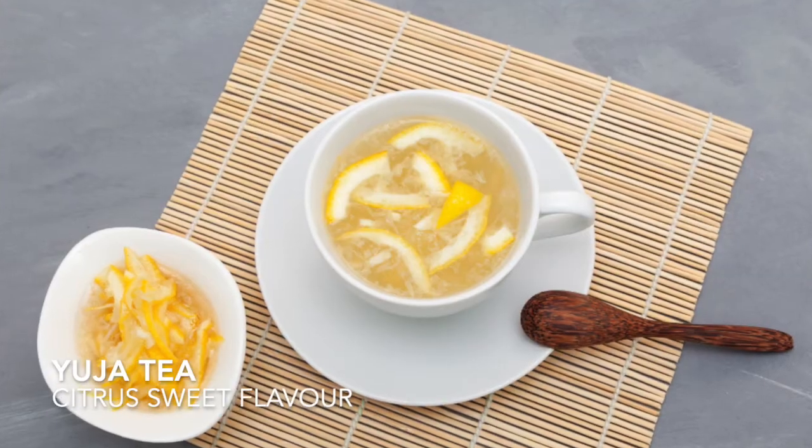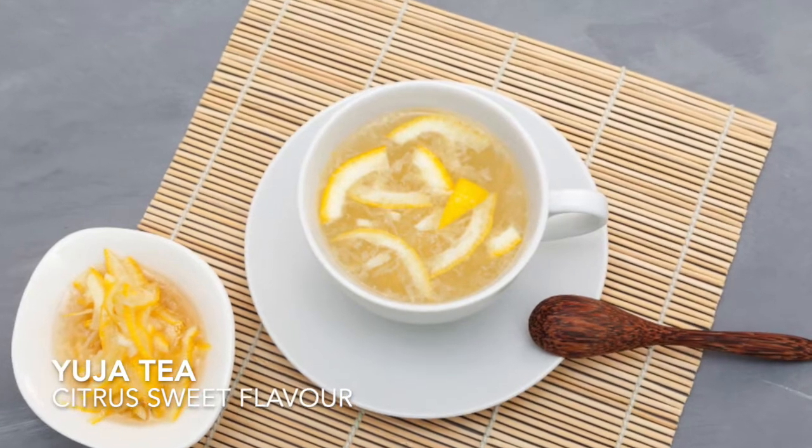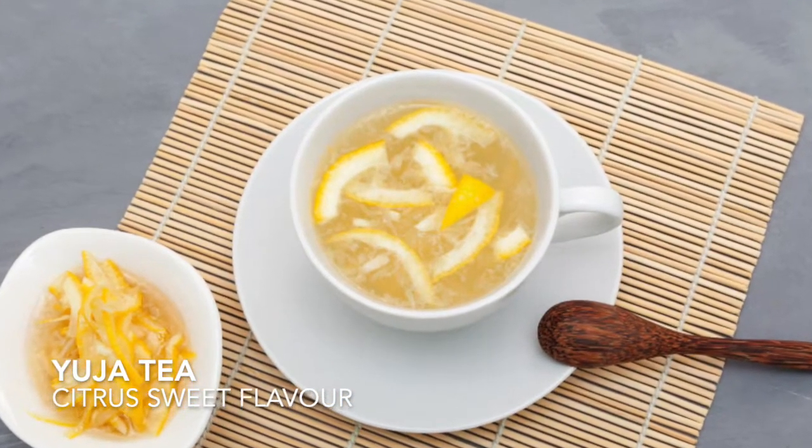I grew up drinking Yuja tea. It is a no-caffeine formula tea that is a drink that helps boost our immune system. My mom used to give it to my sister and I, especially in the wintertime like now, or if we are coming down with a bit of a cold.